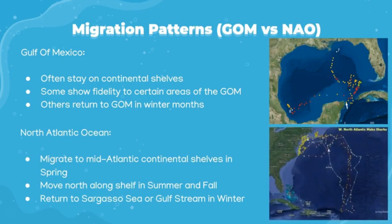Sharks tracked in the North Atlantic migrate farther than those remaining in the Gulf of Mexico. They migrate during springtime to continental shelves along the mid-Atlantic states, similarly staying on the shelves. In summer and fall, these sharks migrate north towards Canada, and then in winter they once again return to the Gulf Stream, most likely due to temperature.